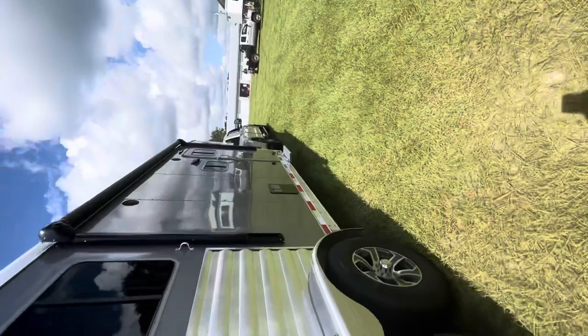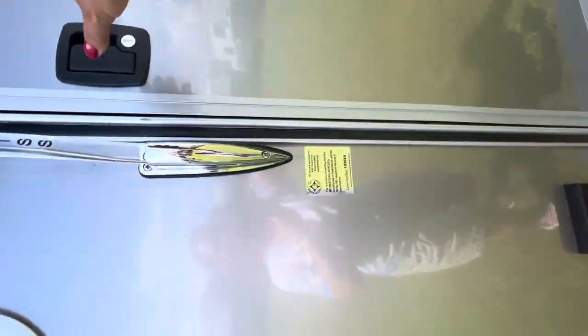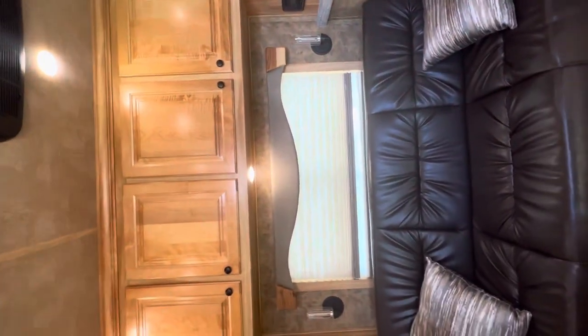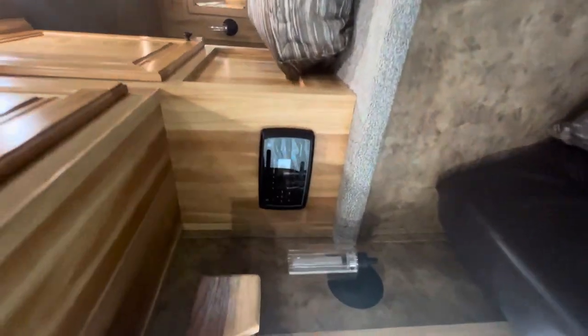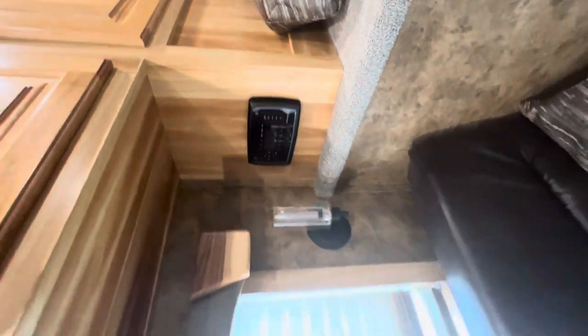Going around to the living quarters — you've got a sofa that turns into a bed when you walk in. You've got your queen size bed in the nose with wardrobe storage, a flat screen TV, your Bluetooth radio with inside and outside speakers, and day and night shades.